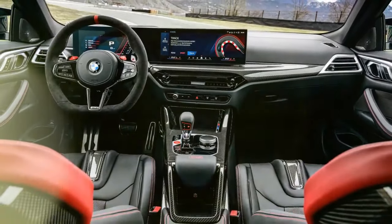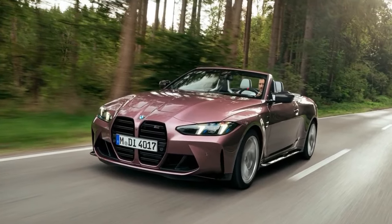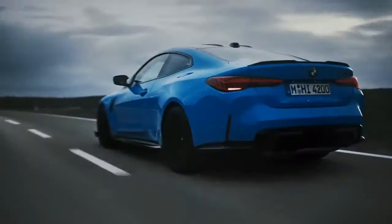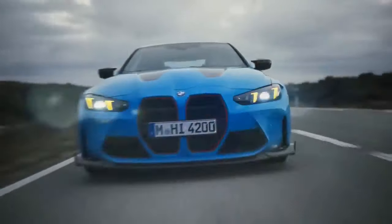The M4 CS is less intense in its character and execution compared to its predecessor. Unlike the M4 CSL's two racing bucket seats, the M4 CS offers four proper seats. It also features a more comfortable chassis setup rather than a rigid, track-focused suspension, and it comes with all the expected luxury amenities instead of a bare-bones, performance-oriented interior.